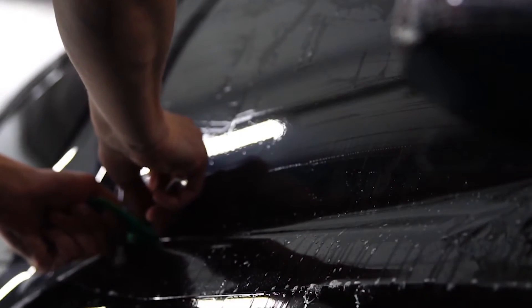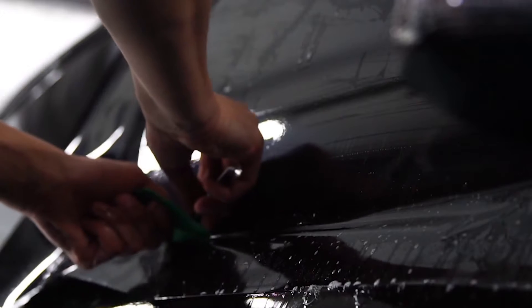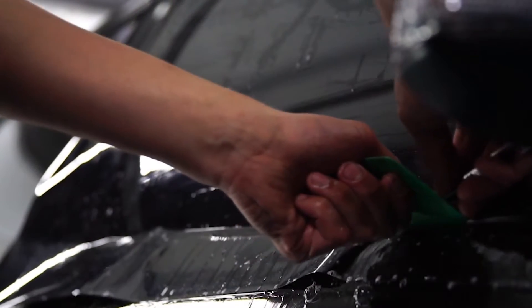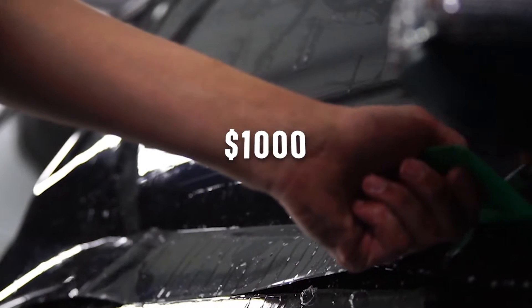At night, tinted windows just seem ridiculous. While tinted car windows may look cool in rap music videos, they are not practical or neat in real life. Plus, they can easily cost you over $1,000.